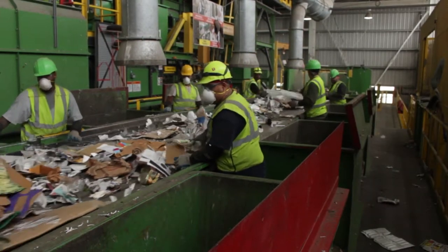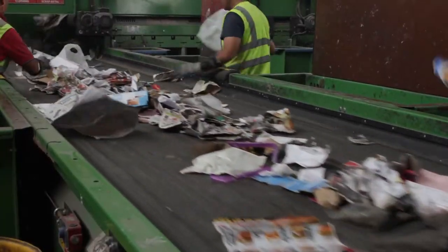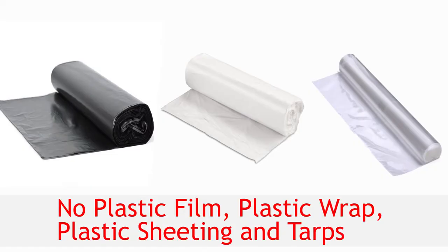Common materials we often see in the recycling, but that definitely don't belong, include black, white, or transparent plastic bagged material, plastic film, plastic wrap, plastic sheeting, and tarps.